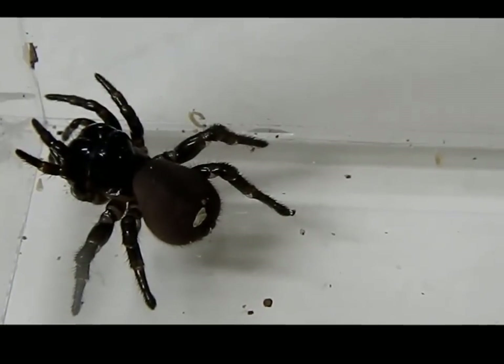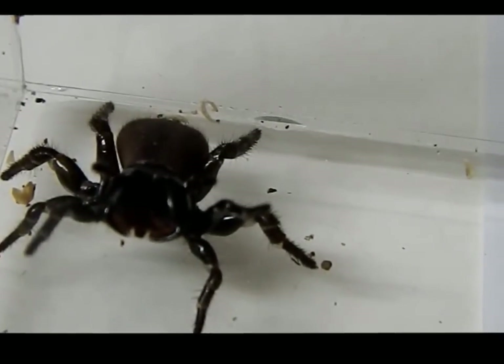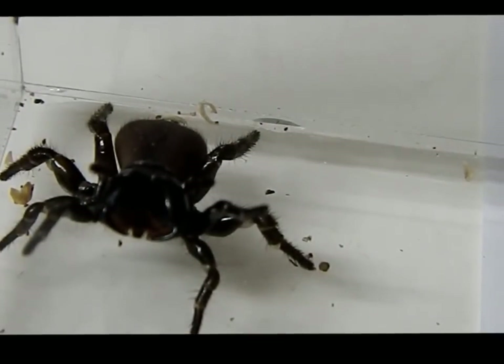I'll do another quick segment after this of the male mouse spider, but this here is a female. They are quite an aggressive species. Just so you can see her size — she's already agitated. I don't even need to go poking her. That's a typical threatening stance.